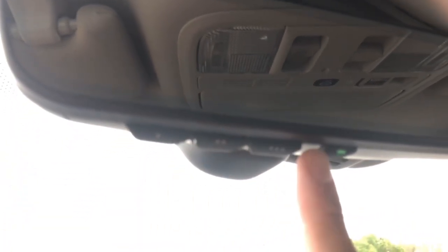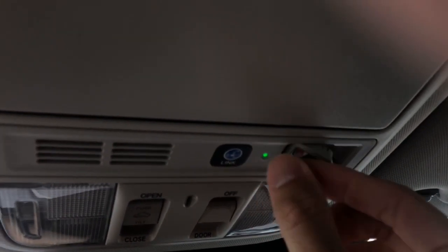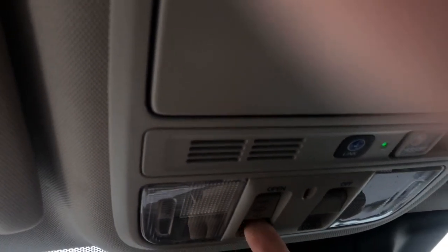Auto-dimming mirror here, with integrated garage door buttons just beneath that. That's the auto-dimming button to turn it on and off — I'd recommend keeping it on. We found out about the assist button today — that was fun. This is for the concierge service. The one-touch power sunroof is right there; if you ever wanted to use that it's very easy — push it forward to close it. Sunglass holder here as well.